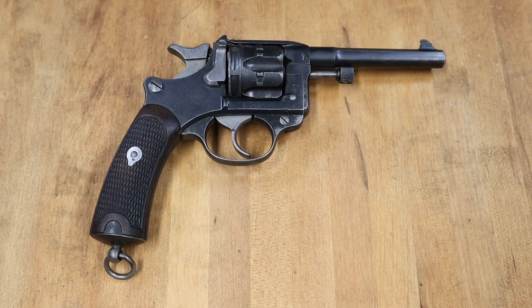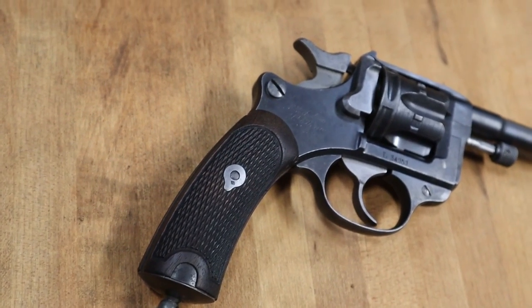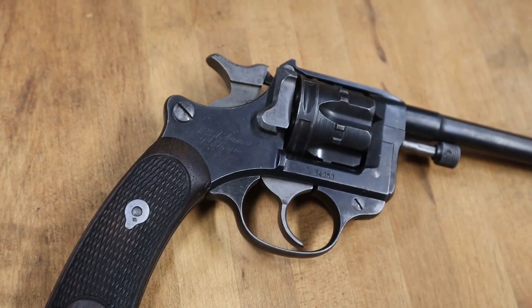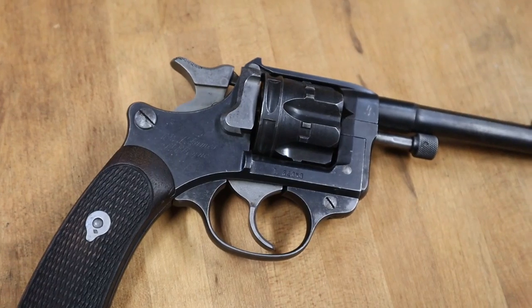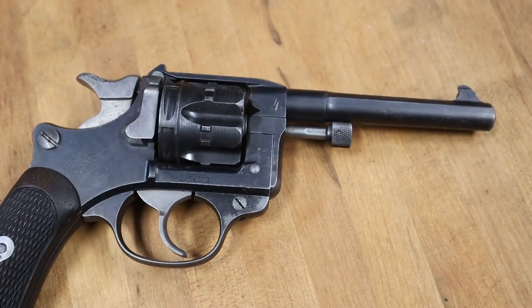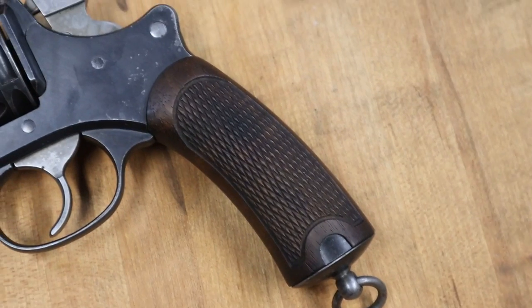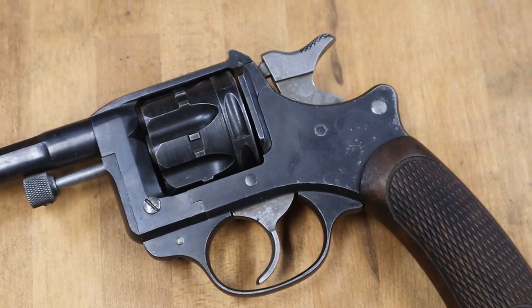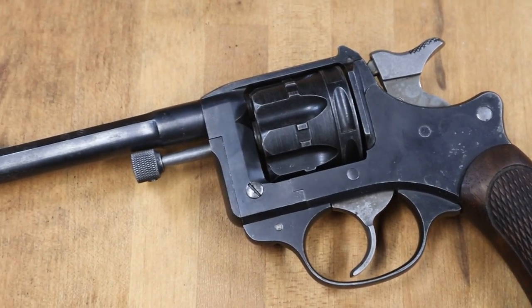Here I have an interesting revolver that I recently acquired, a French Model 1892. It's a six-shot, solid frame revolver that was introduced in 1892, originally intended as a sidearm for commissioned officers. It served in that role during World War I, and wasn't replaced until the French adoption of semi-automatic pistols in 1935, though these did see service in World War II as well.